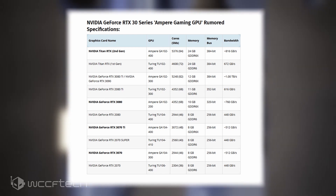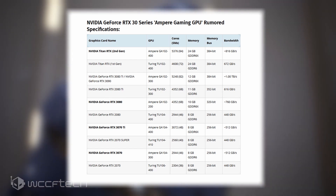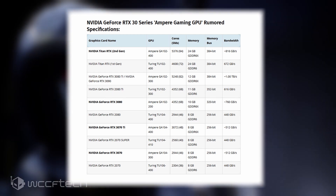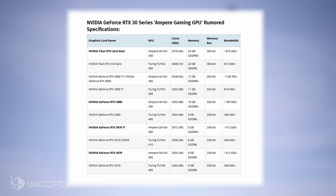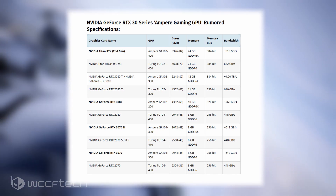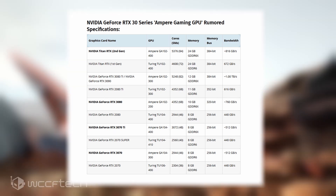The NVIDIA GeForce RTX 3070 Ti would feature a full GA104 GPU — that's the GA104-400-A1 SKU — with a total of 3,072 CUDA cores. It is stated that there would be at least two boards: a PG141 and a PG142, with the former featuring GDDR6X memory and the latter featuring GDDR6. Both cards will feature 8GB of VRAM. Looking at the GPU, we're talking about the same core configuration as the TU104 GPU, which peaked at 3,072 CUDA cores with the RTX 2080 Super.